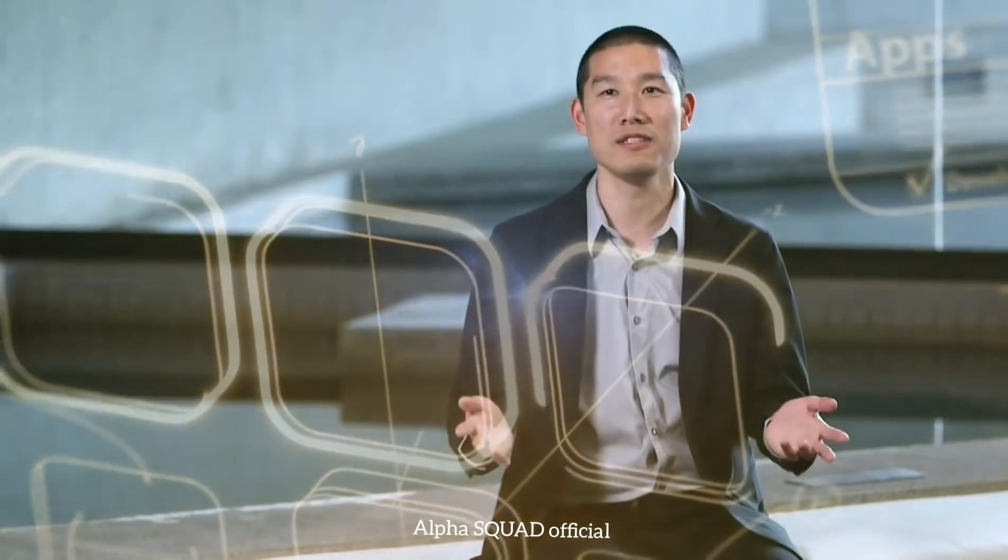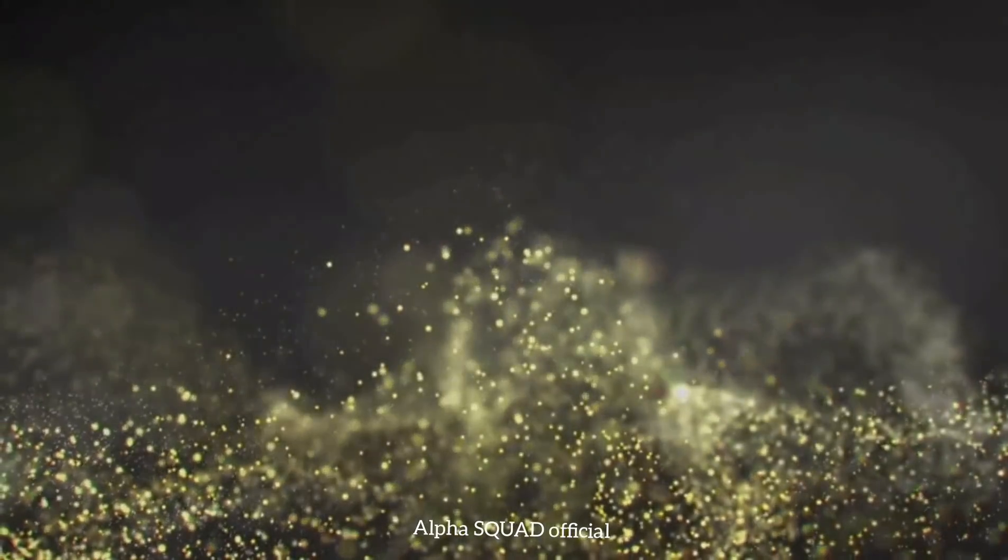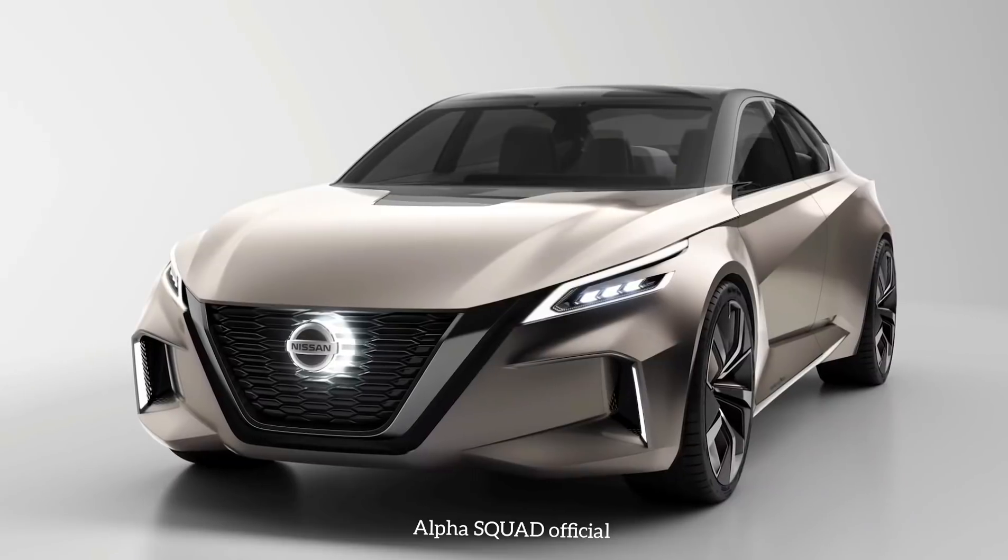We live in a world of constant connectivity. From our home to the office, being in a car is no exception. This concept is a pure expression of our emotional geometry design language. This is the Nissan V-Motion 2.0.